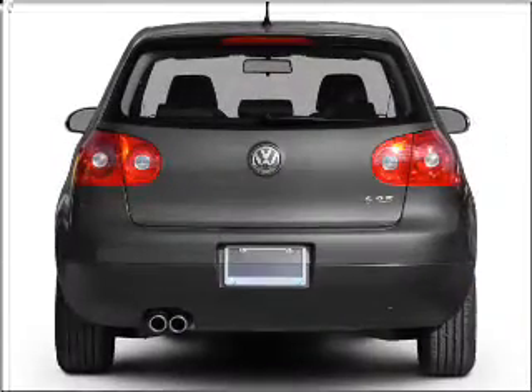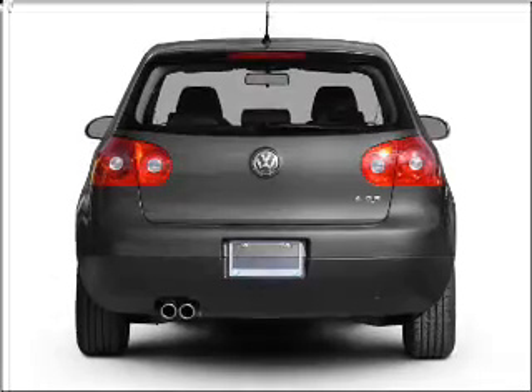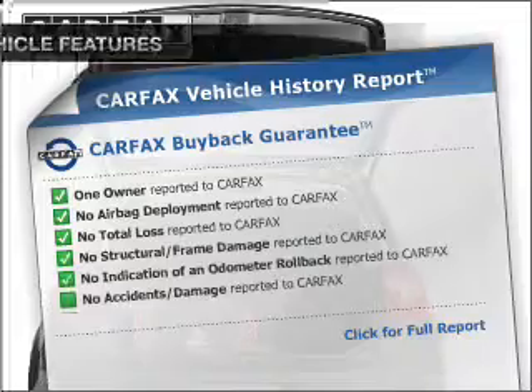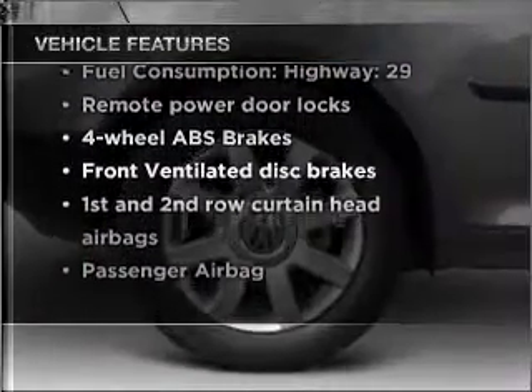With a reliable engine connected to a smooth shifting six-speed automatic transmission, the anti-lock braking system will keep you safe on the road. Carfax has offered to provide you with peace of mind. And with these notable features, you won't want to miss out on the opportunity to own this amazing vehicle.